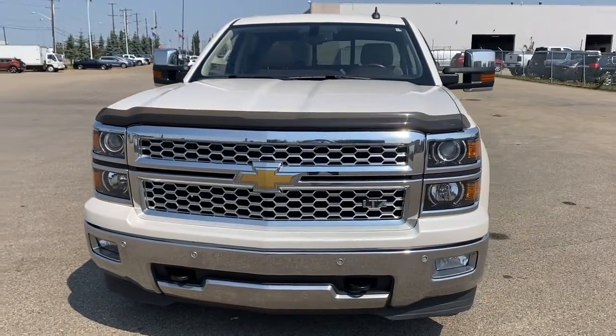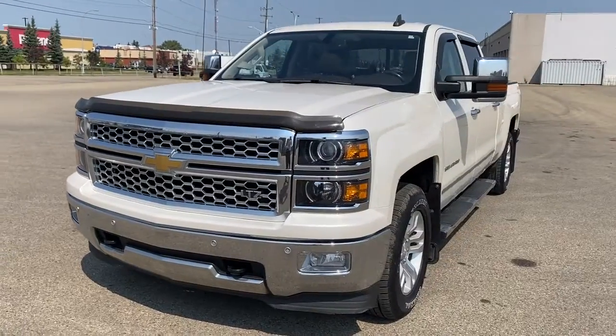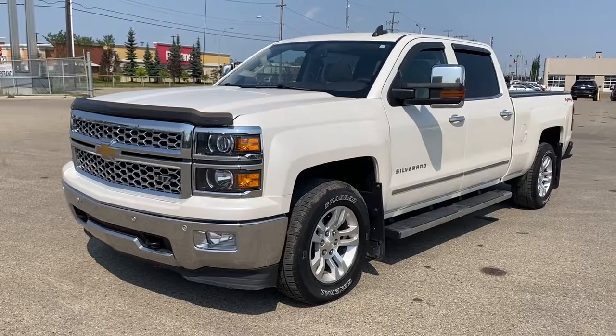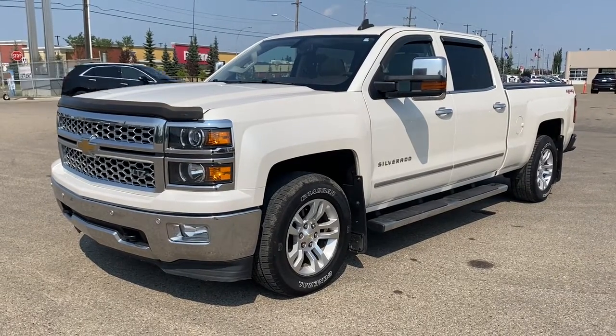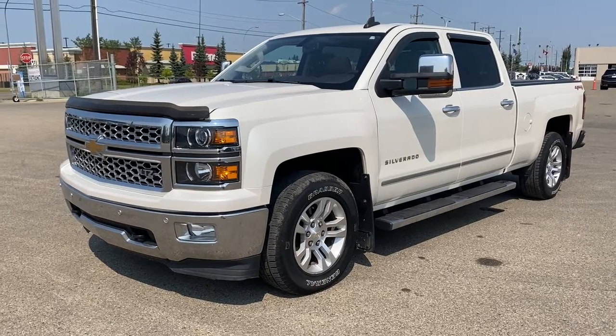It's a great day at Western GMC Buick. We're located on the corner of 184th Street and Stony Plain Road in Edmonton, Alberta, Canada. Today we're looking at the 2015 Chevrolet Silverado 1500 LTZ.